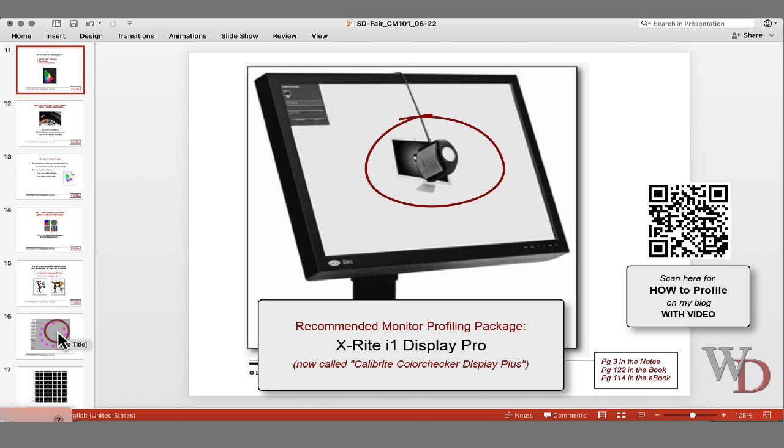This is a colorimeter — it's called an X-Rite i1 Display Pro. This is not called X-Rite anymore; it's now called Calibrite. There are a couple of different packages out there. The one I prefer is the Calibrite product, running about $250 right now with the software. You load the software and, as you can see in the picture on page two, you hang that on your monitor and run the software through.